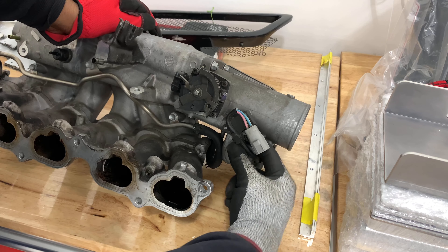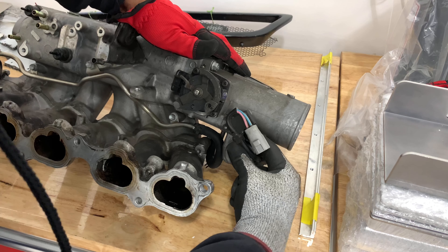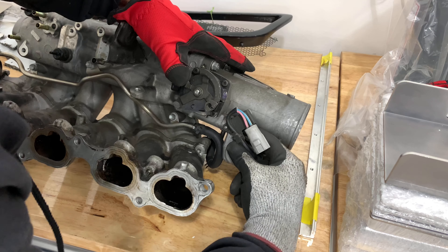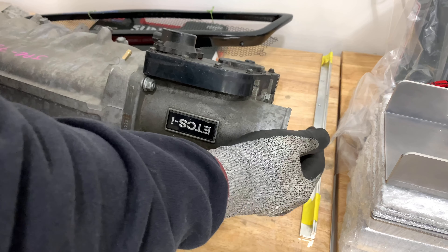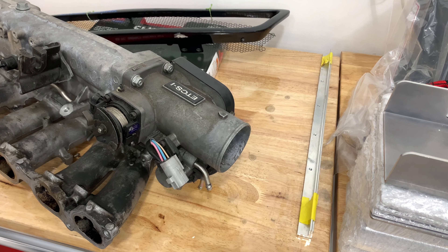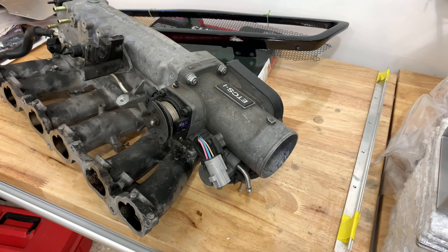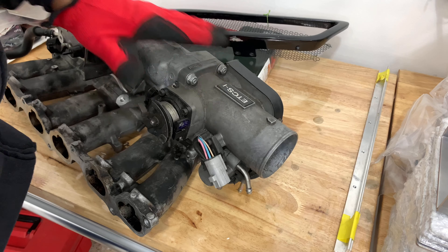I'm just hand-tightening these so everything is in one piece. It's possible I put it on wrong — it looks like it goes how I did it. But like I said, it's just going to be a spare piece for the 2JZ GE that I have, so I can make a 2JZ GE look nicer on the intake side of things.